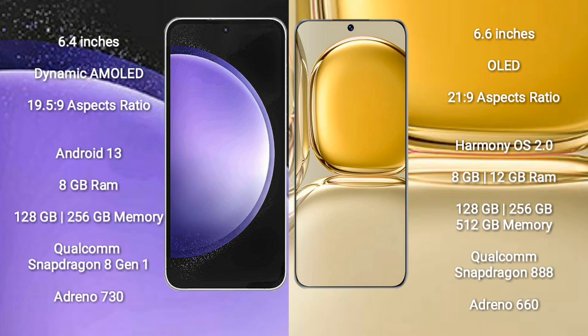The Samsung Galaxy S23 FE runs on the Android 13 operating system, while the Huawei P50 Pro runs on the EMUI 12 operating system.